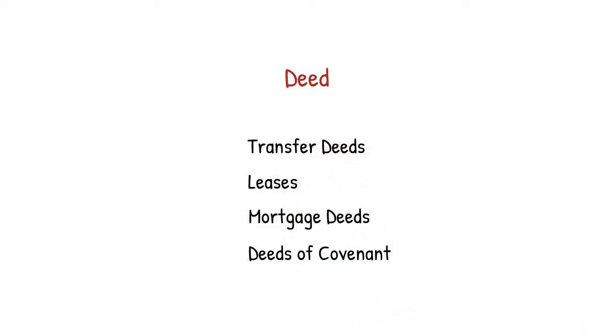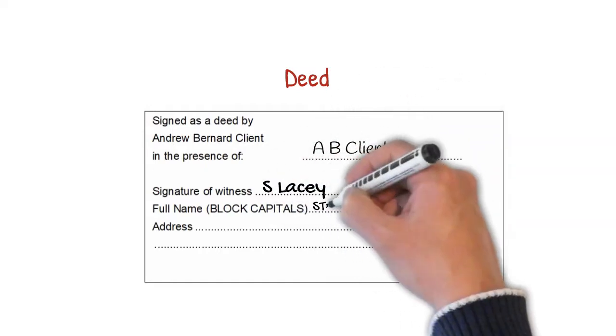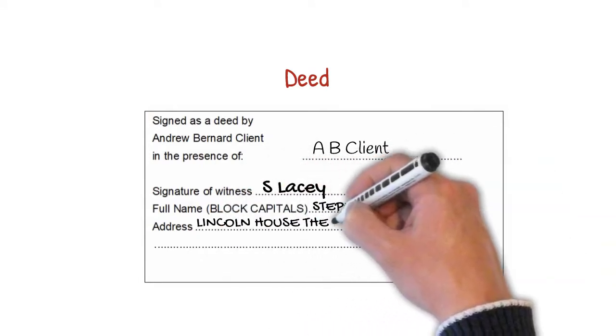The difference here is that your signature needs to be witnessed by another person who is confirming that they saw you sign the document. You should sign in pen using your normal signature. The witness then needs to sign and print their full name, not just the initials, and address.